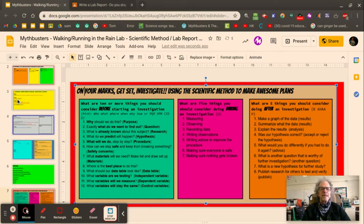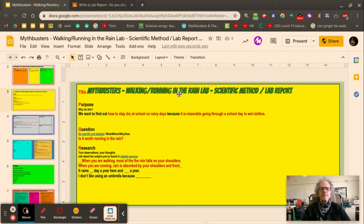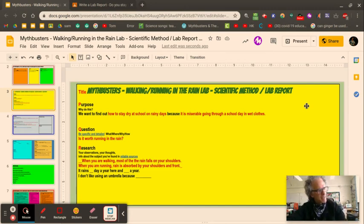That's slide two — your pre-assessment. Now for the Mythbusters walking and running in the rain scientific method lab report: the things that scientists do is consider what is the reason they're doing this lab. Part of the reason is so they can tell their friends or funders why they're doing it. The purpose here would be to find out how to stay dry at school on rainy days — that's what we want to find out, because it's miserable going through a school day in wet clothes.